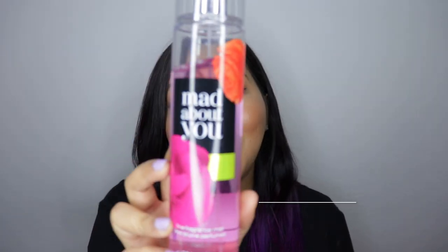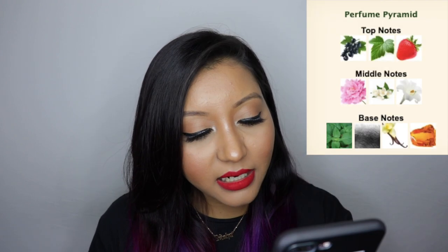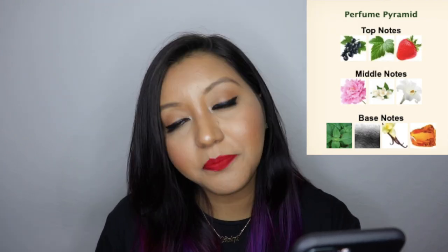In third place is Mad About You, which I didn't expect to rank so high — it kind of grew on me the more I used it because it smells so unique. It has black currant, bright peony, pink jasmine, white patchouli, and vanilla musk. It's a strong fragrance; as soon as you apply it you can smell the black currant and patchouli mixed with vanilla, and it settles down to a vanilla musk. I don't have anything that smells close to this in my collection — it was a surprise love.